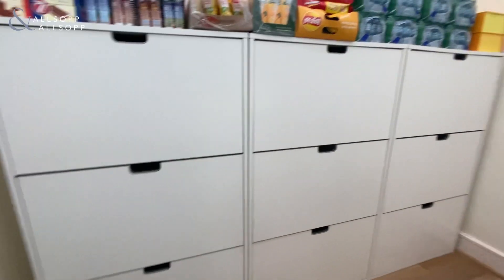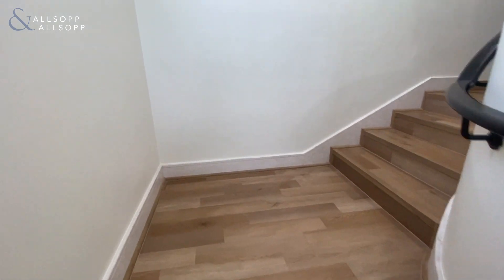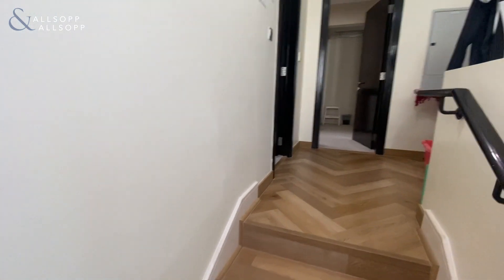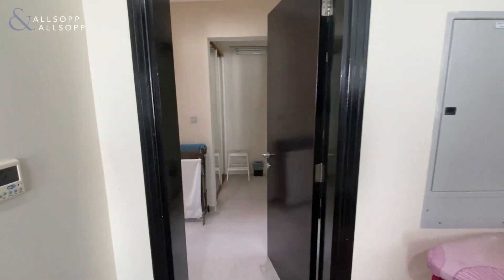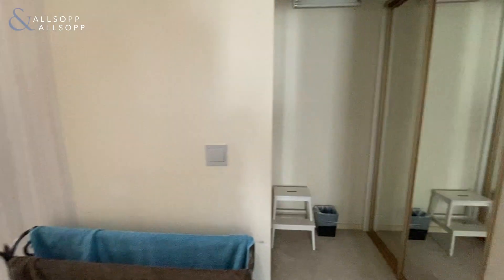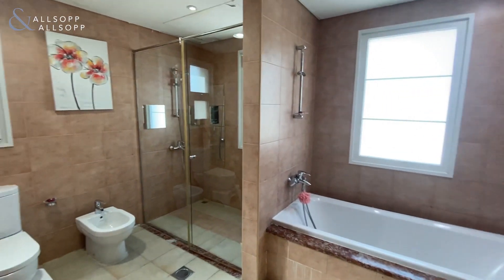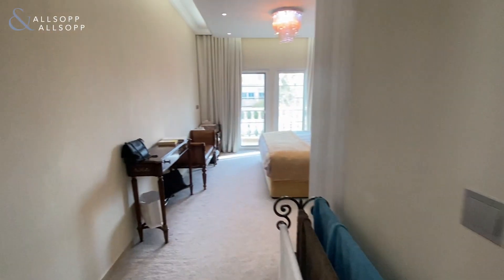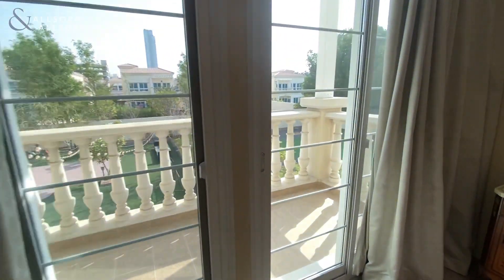As we go upstairs, we come onto a very spacious landing area. Then you have your two bedrooms — firstly we'll enter the master bedroom, very spacious, with your ensuite featuring both a shower and the bath. It also leads on to another balcony which overlooks the garden.